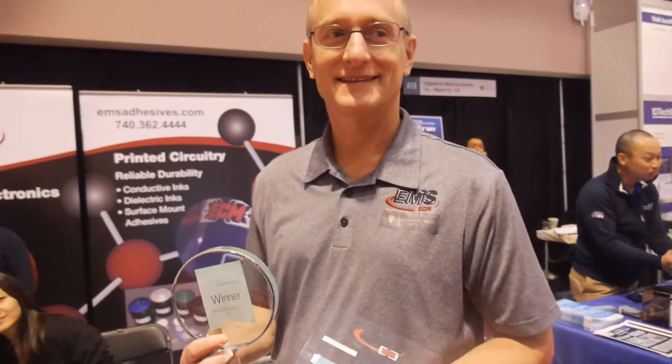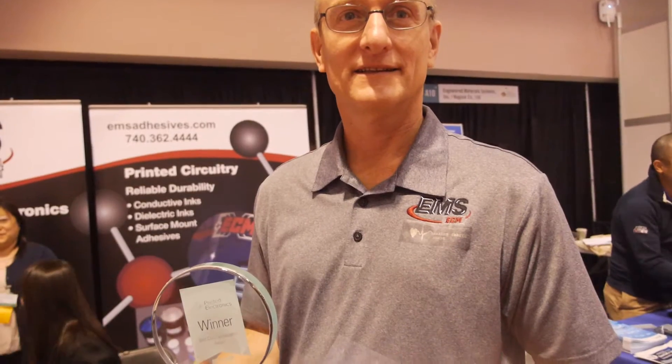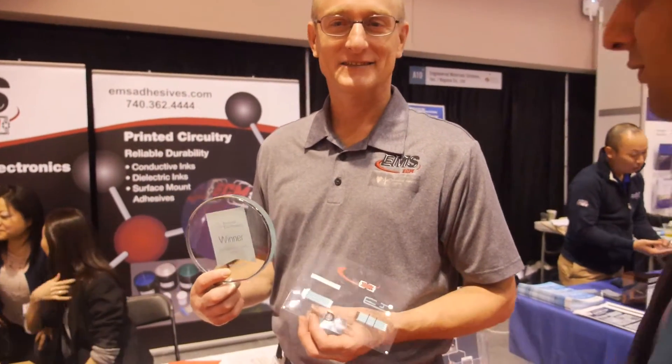I'm here at the iDTaker Show with Len Allison from EMS. EMS won an award for best commercialization yesterday. Congratulations. Thank you very much. Can you tell us a bit about what the award was for?